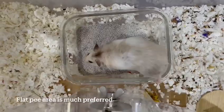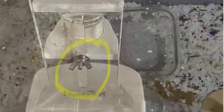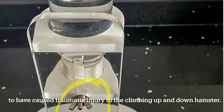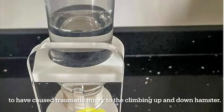A flat pee area is much preferred. 4. The metallic part used to vary the height of the water bottle is believed by the owner to have caused traumatic injury to the hamster when climbing up and down.